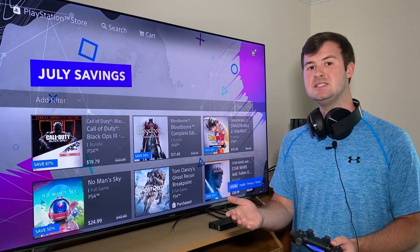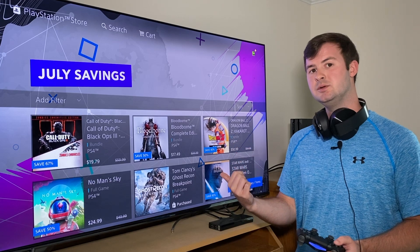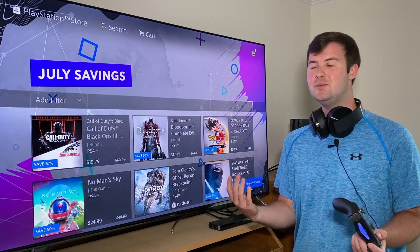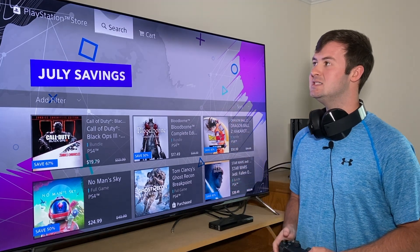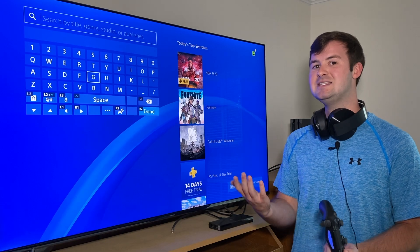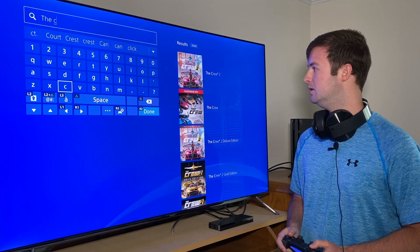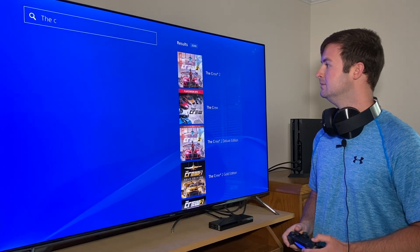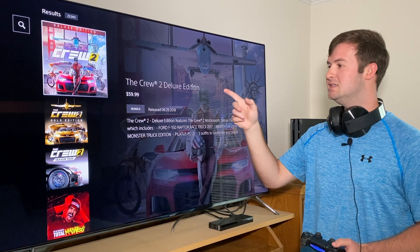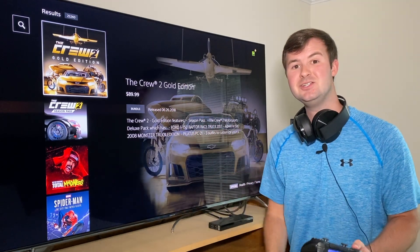I want to share my personal experience. This was back in June — they had a June savings on The Crew 2, a driving game by Ubisoft. I got excited but wasn't sure if I should buy it, so I left. I went back up to search, thinking that same sale would come up. I typed in 'The Crew' — The Crew 2 came up at $50, the Deluxe Edition at $60, and the Gold Edition marked at $90. But that was the sale price from June.